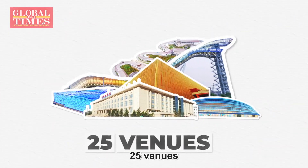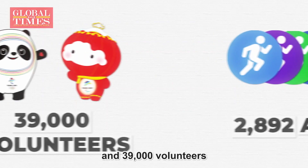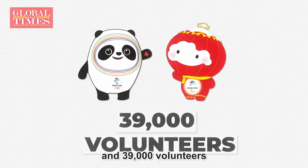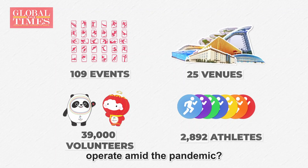With 109 events, 25 venues, 2,892 athletes, and 39,000 volunteers, how will the Beijing 2022 Winter Olympics operate amid the pandemic?